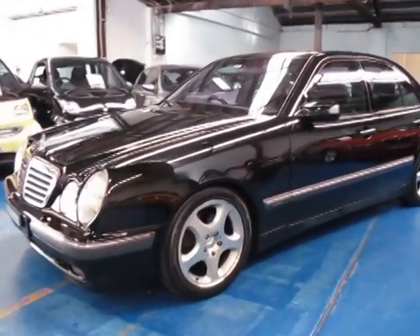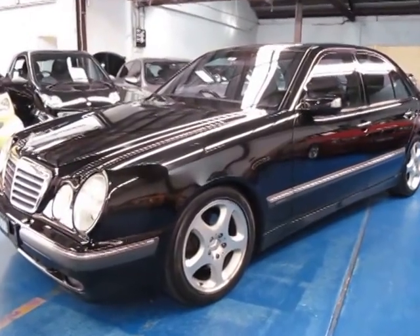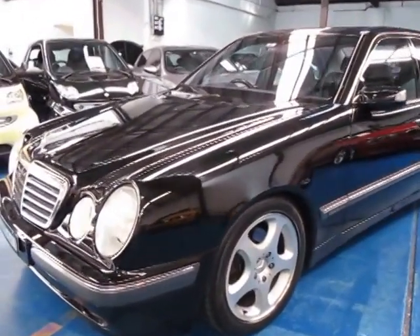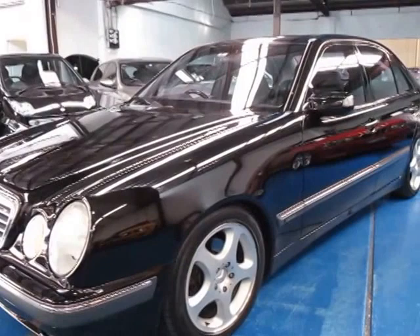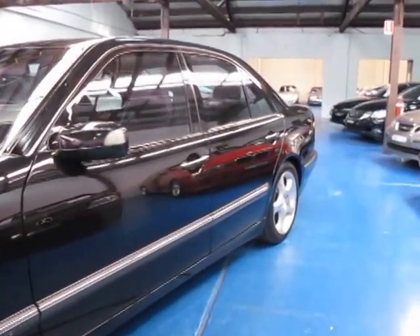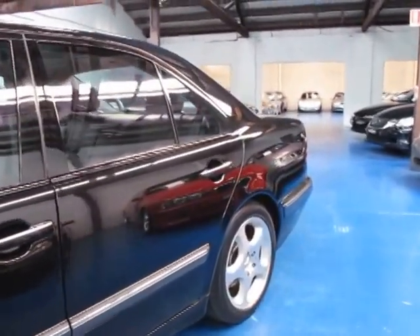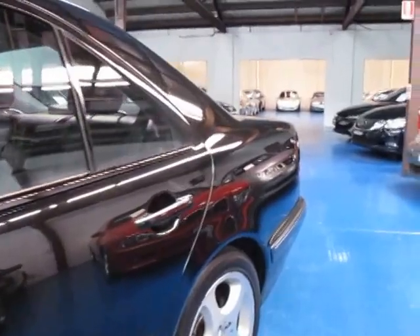Hi and welcome to the Old Timer Centre. My name is Philip Tarrant and today we have for you a 2001 Mercedes-Benz E430 Elegance, and it really is in absolutely immaculate condition. It's got the lovely Mercedes-Benz 5-spoke alloy wheels and it's black in colour with black leather interior.